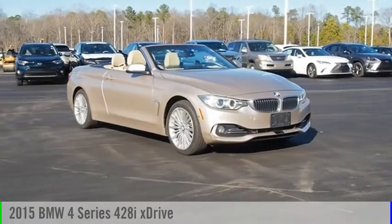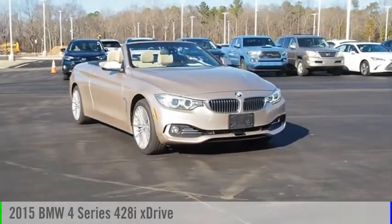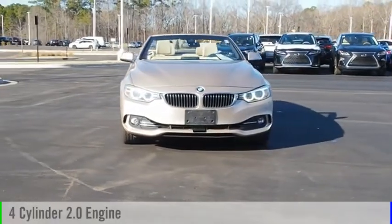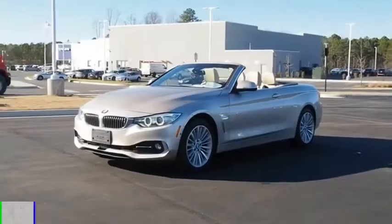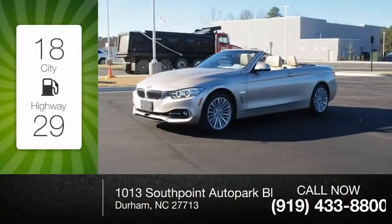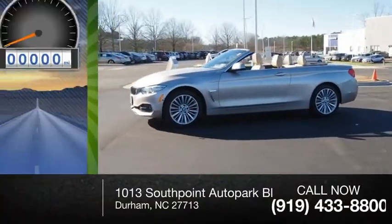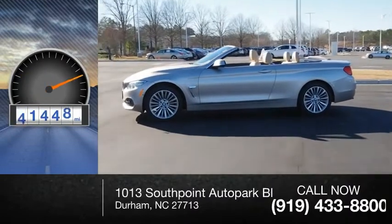Come test drive the 2015 BMW 4 Series. This vehicle is powered by an all-wheel drive, four-cylinder, 2.0-liter engine. Great fuel efficiency saves you money by requiring fewer trips to the gas station. This vehicle has less than 55,000 miles.